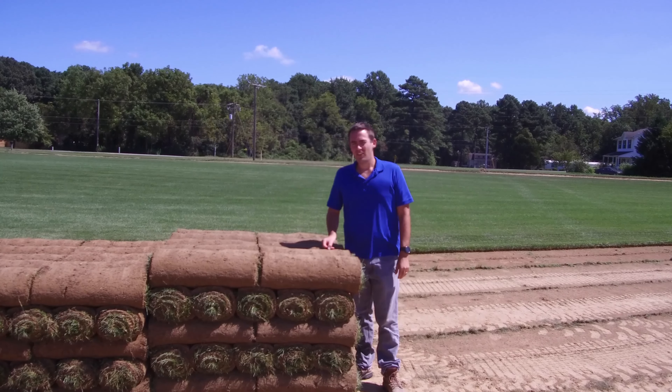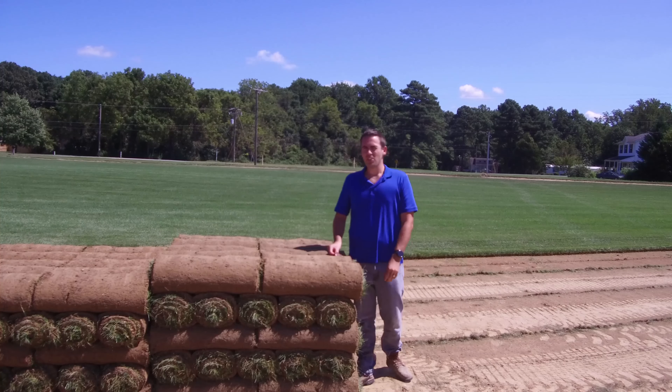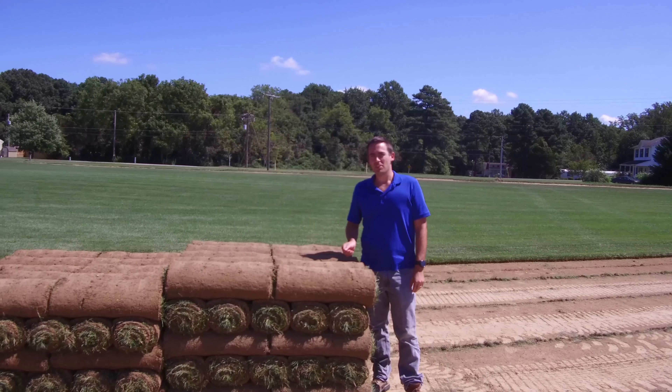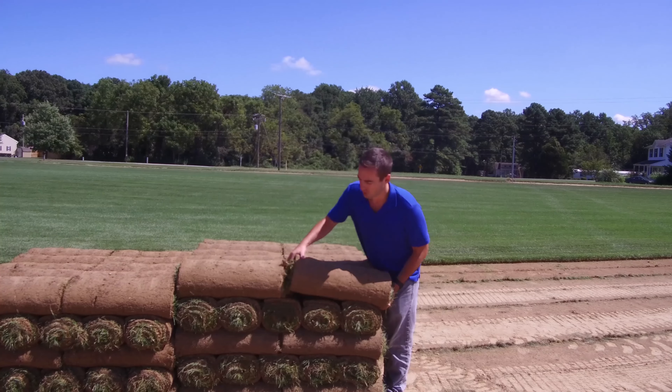I'm Jack with Central Sod, and this is the Durablend Tall Fescue Cutting Field. Durablend is 90% tall fescue and 10% Kentucky Bluegrass.